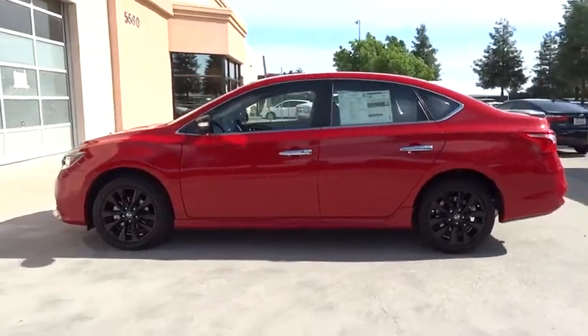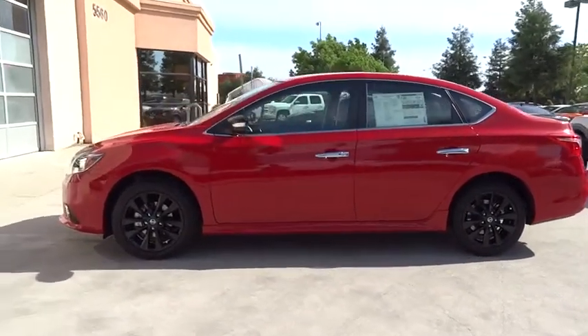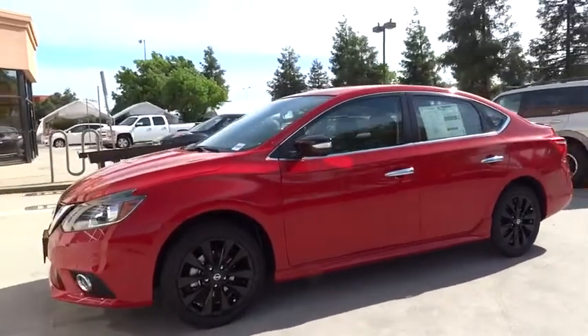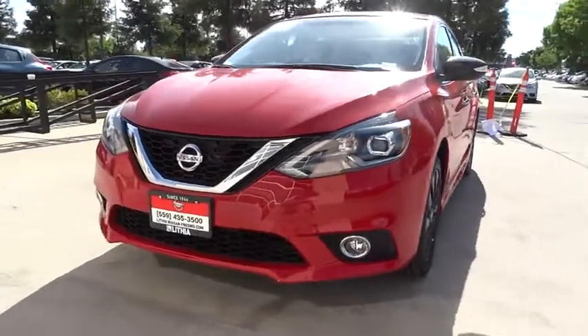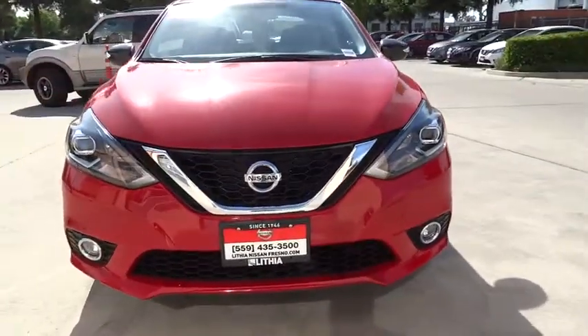ABS four-wheel, AM-FM stereo radio, auto-off headlights, front-wheel drive, rear defrost, bucket seats, CD player, child safety locks, heated driver's seat. Come see the car for yourself.